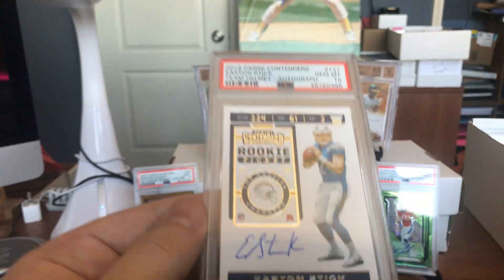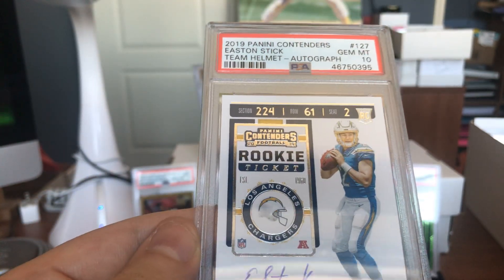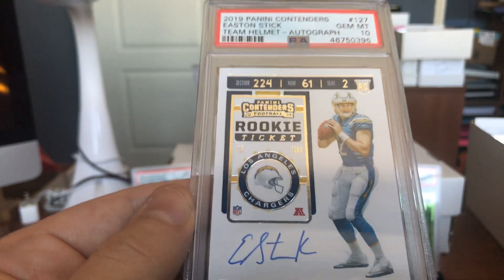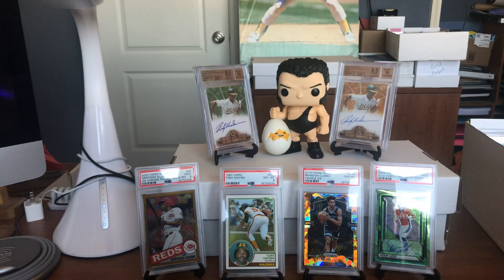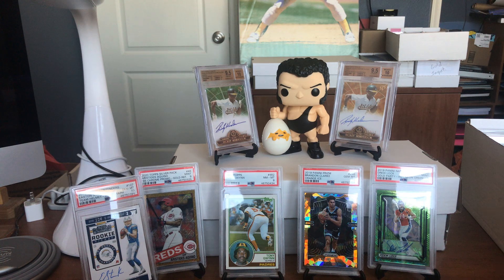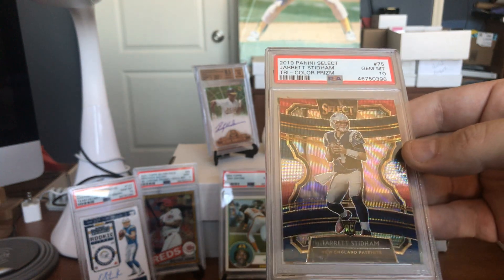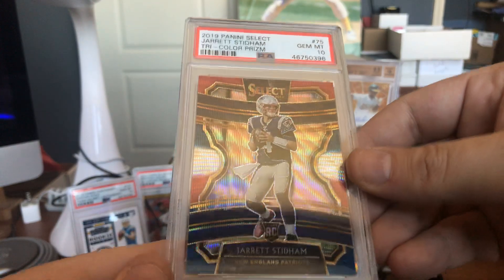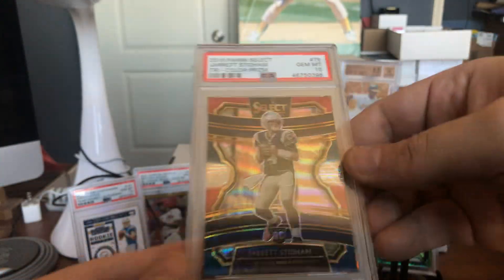Easton Stick — on-card autograph, the rookie card you want. The team helmet variation from last year's Panini Contenders, Gem Mint 10. If this guy becomes the next Tom Brady, this is going to be a $100,000 card. These are the cards you want when collecting sweet rookie autographs of your quarterbacks. Here's another one — Jared Stidham, the Tri-Color Prism rookie card, numbered at 199. A great, beautiful rookie card of a future great quarterback, some say.